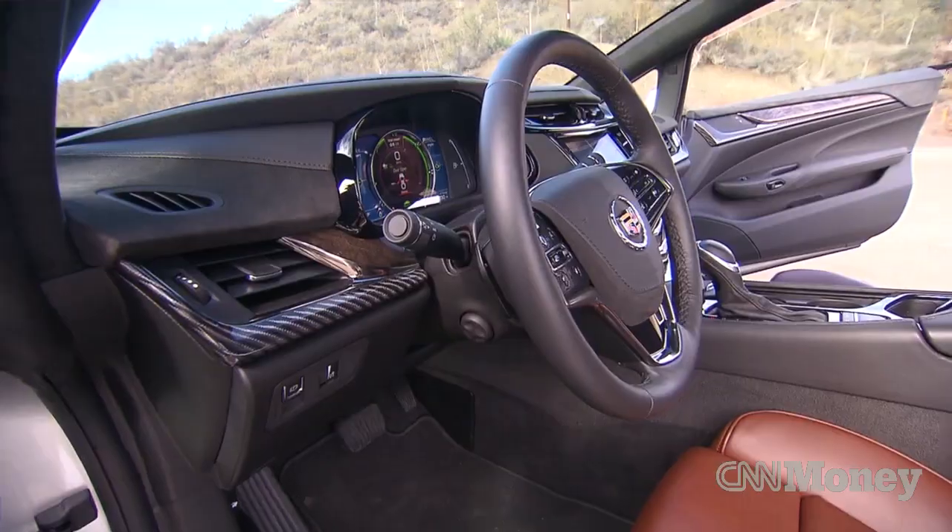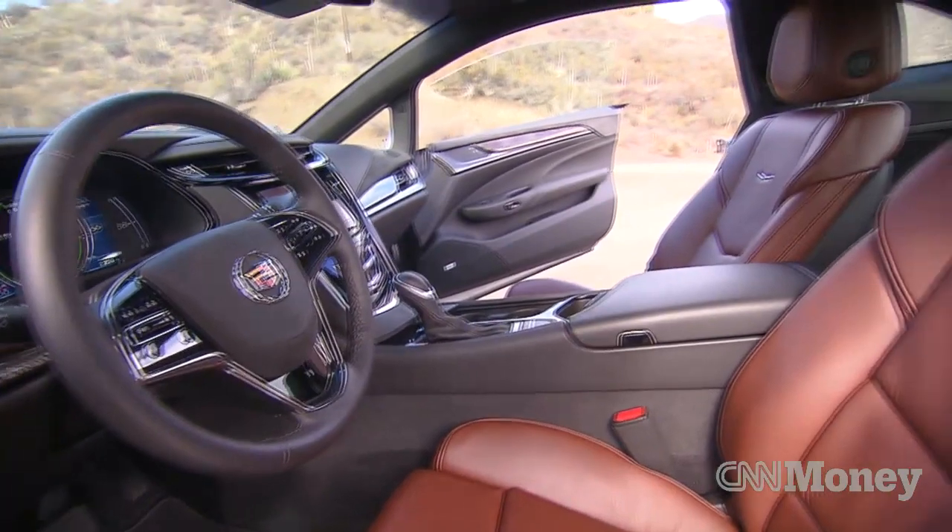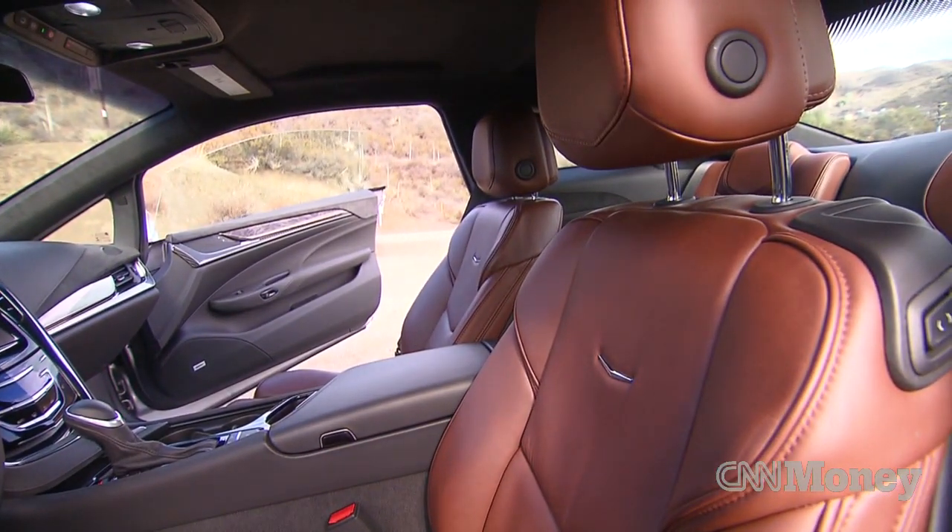By the way, the ELR also has the nicest interior I think I've ever seen from GM — good materials, nice quality, very well done.